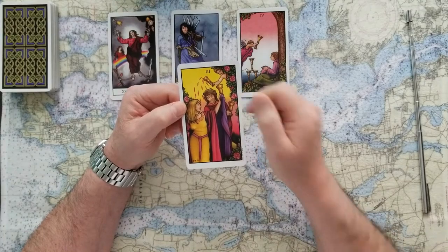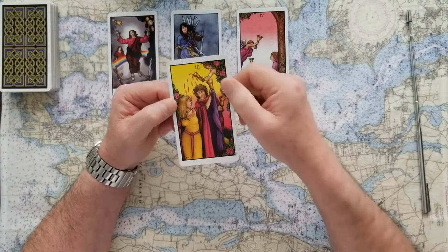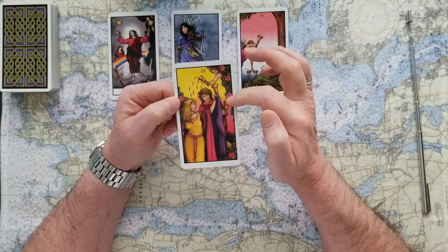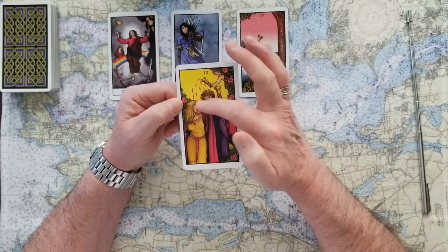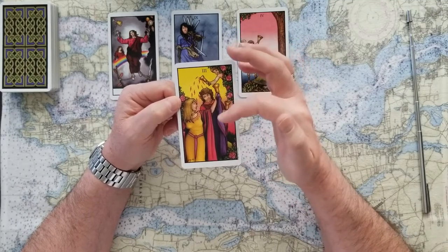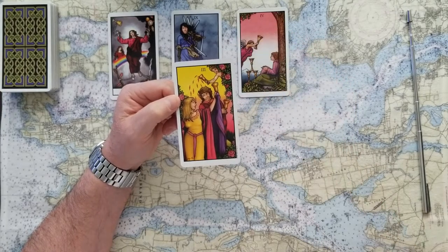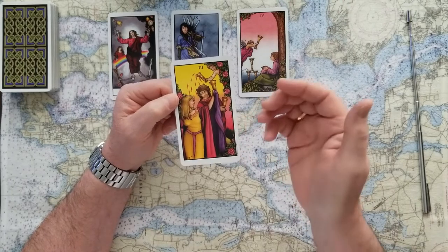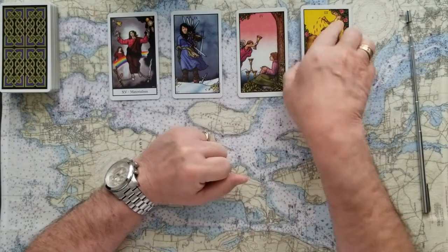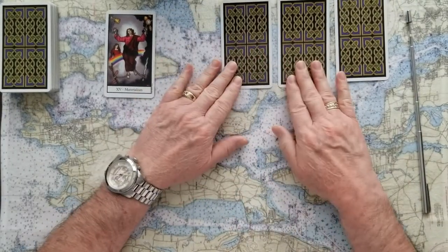If you chose number four, we've got the Three of Cups — and finally we have a YES card. This represents celebrations, finding joy in what we're doing, spreading that joy around, and celebrating this decision. This is a yes — feel very joyous about making this decision. A very interesting set of cards today.